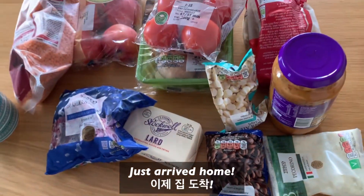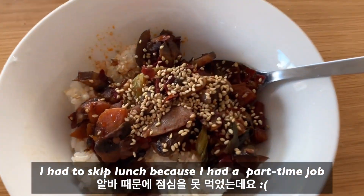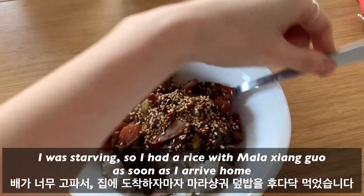I just arrived home. I had to skip lunch because I had a part-time job. I was starving, so I had some leftover rice as soon as I arrived home.